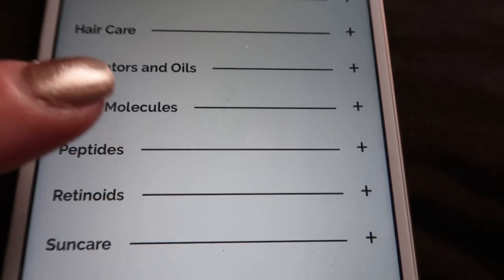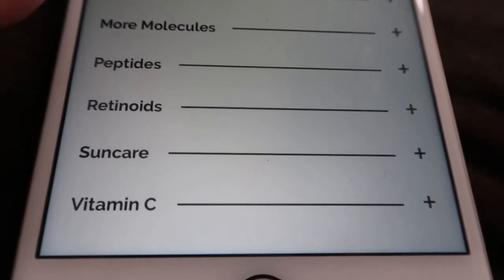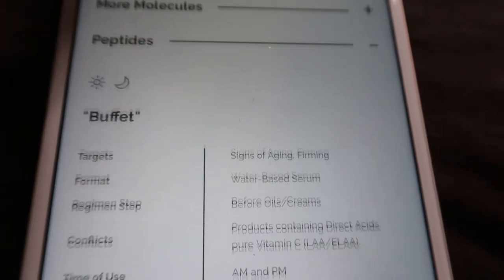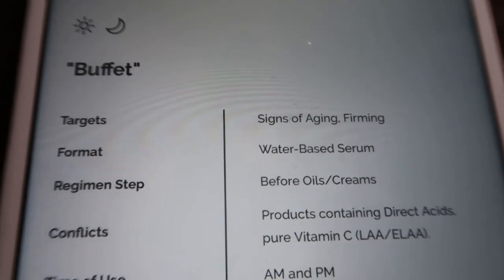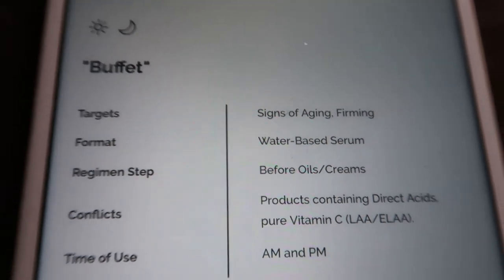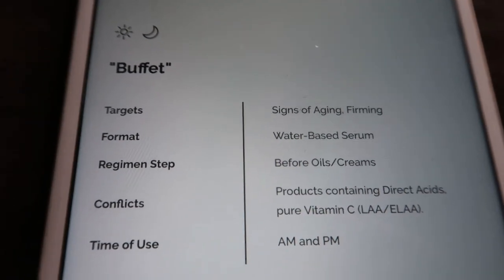Under peptides — which is what the Buffet is — it comes up first. It says it targets signs of aging and firming, and it's a water-based serum you use before your oils and creams.